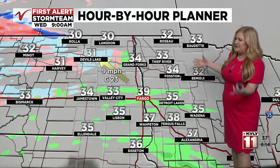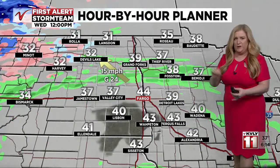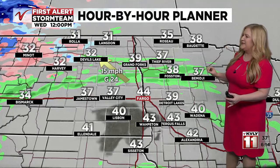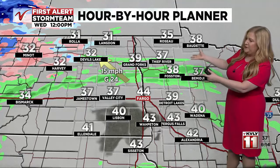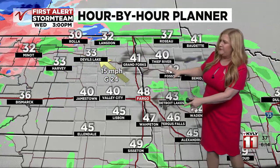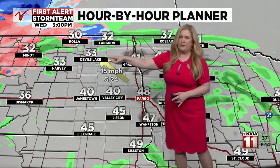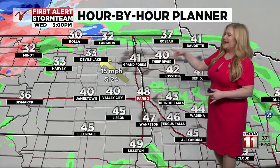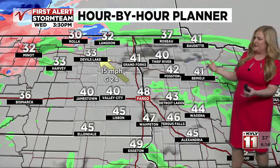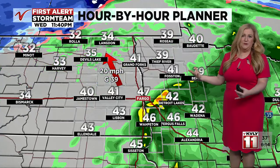Looking at our hour-by-hour planner, expect isolated areas of rain lifting northward, with a little bit more of a mix over in Devils Lake — this is very light, more drizzle than rain in a lot of places. Around noon, a warm front is moving in with warm air pushing in behind it. This afternoon highs will reach 40 to upper 40s for most areas, with the exception of the north and west where we may see a little more of a mix. Winds pick up heading into tonight.